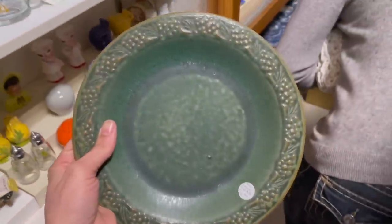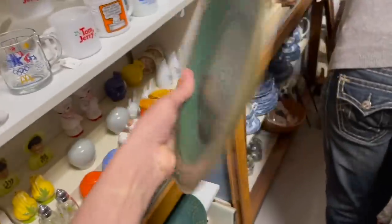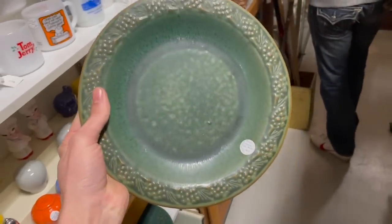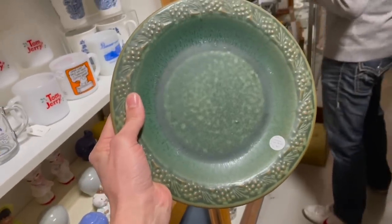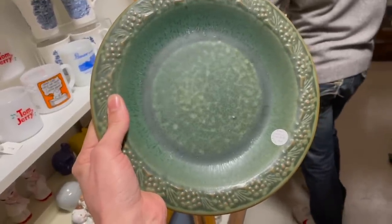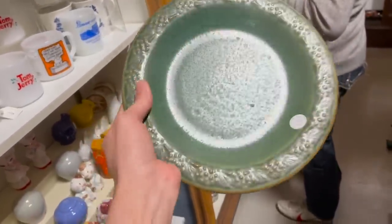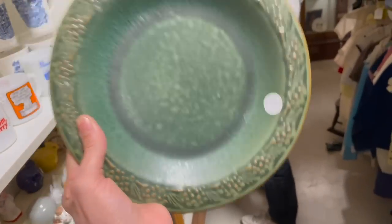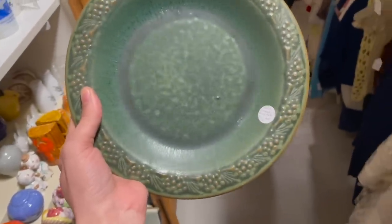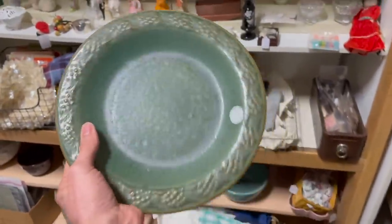I found a set of three bowls - these are Bennington Potters, pine cone pattern. Nobody has this - it's a rare pattern to find. People on eBay have the mugs listed for $100, there's no sold comps, and nobody has these bowls. So I'm gonna get a set of three for $7.50 each - I feel like I could get over $100 for all three of them. That goes right in the cart.